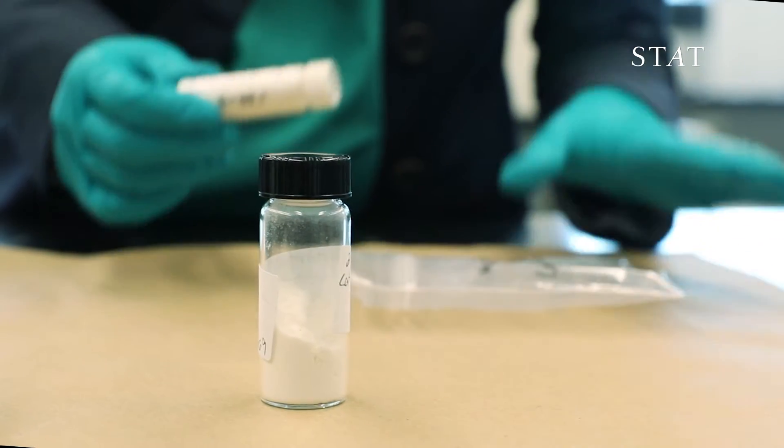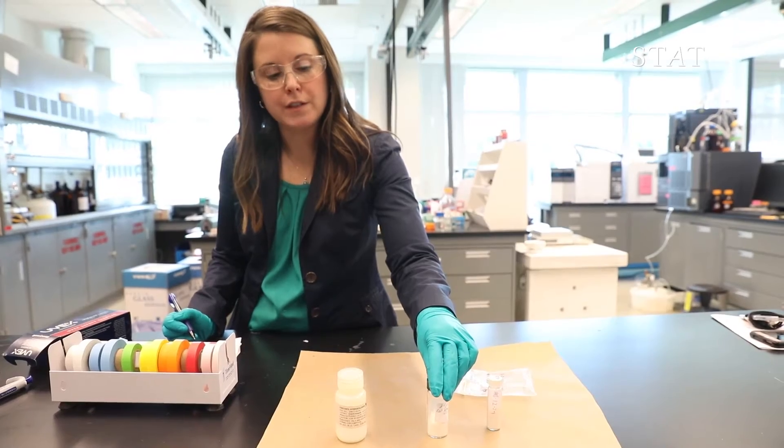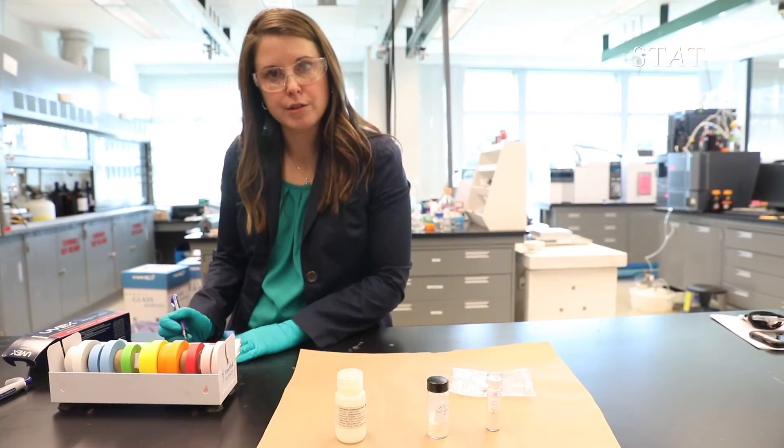Approximately two milligrams would be a fatal dose, so this would be about 1,500 lethal doses.